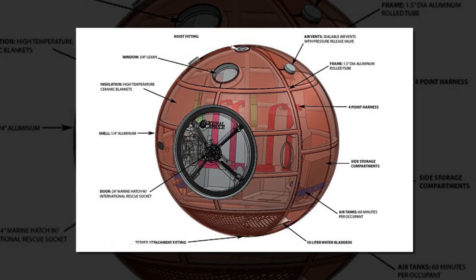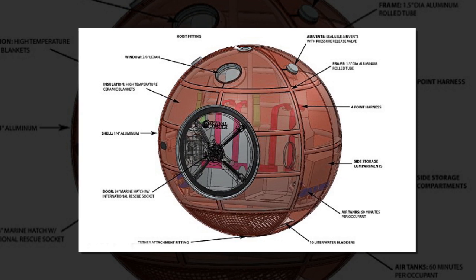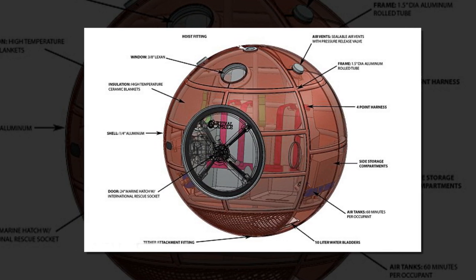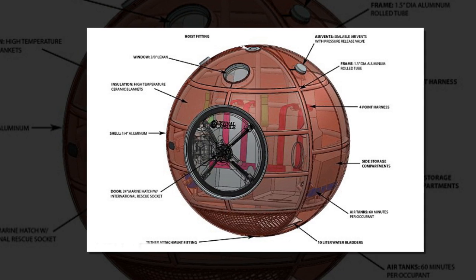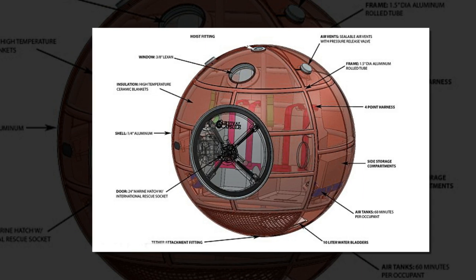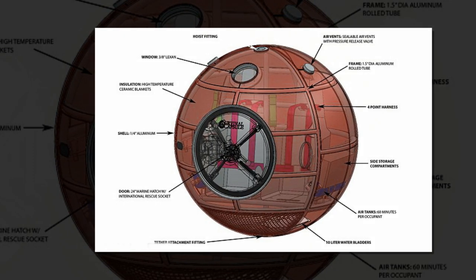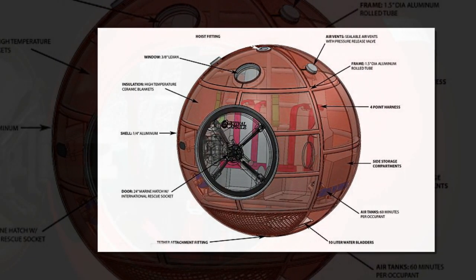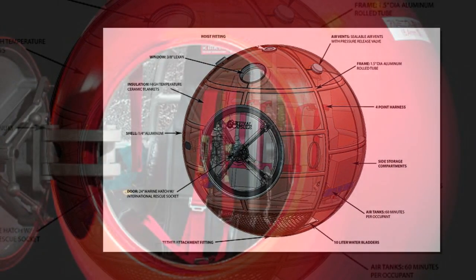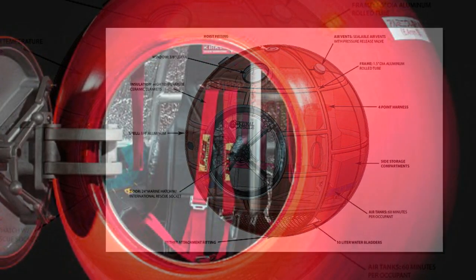The capsule is designed as a variable disaster solution, according to the designers. It is designed to float so it will never be inundated by water levels rising too high, as they do in tsunami situations. A self-righting system using water bladders in the bottom prevents it from rolling upside down. It can also be tethered to prevent it being washed away with the occupants inside.